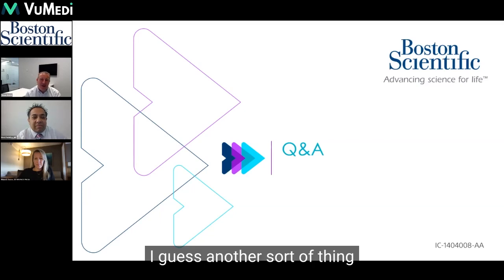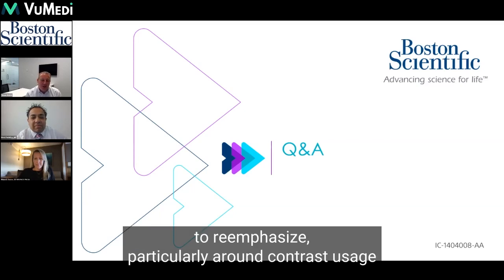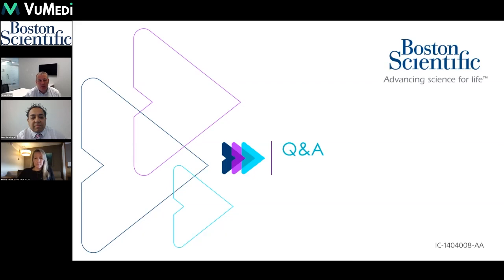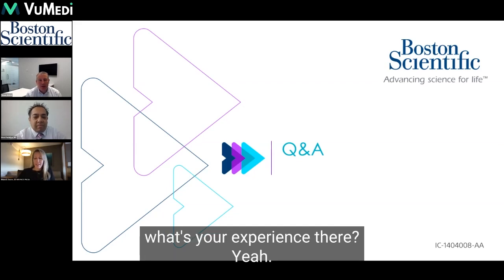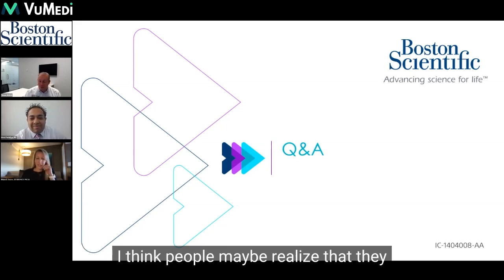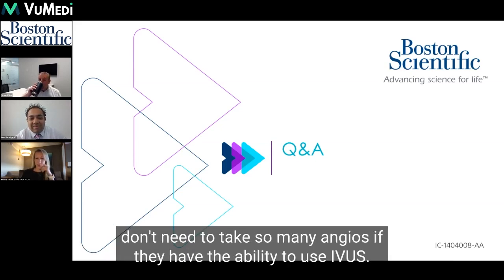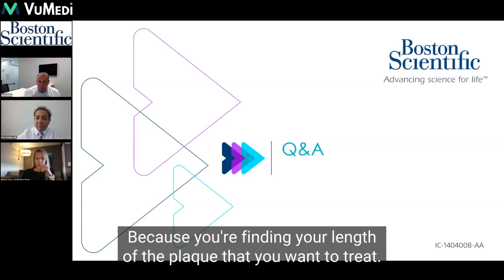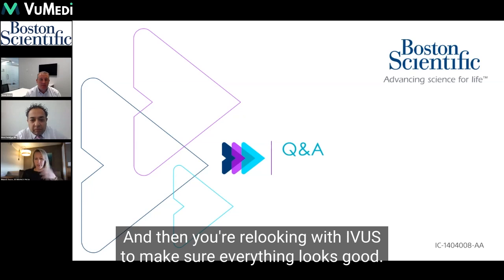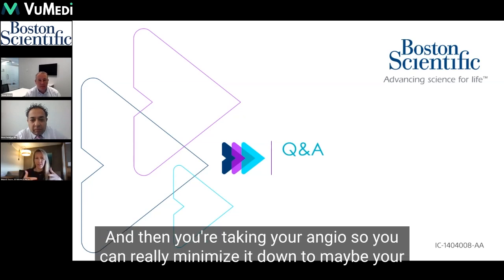Another thing to re-emphasize, particularly around contrast usage and radiation, is that IVUS saves both. Coming out of this whole contrast shortage, I think people maybe realize that they don't need to take so many angios if they have the ability to use IVUS, because you're finding the length of the plaque you want to treat, finding the distal and proximal diameters, post-dilating, and then re-looking with IVUS to make sure everything looks good before taking your angios.